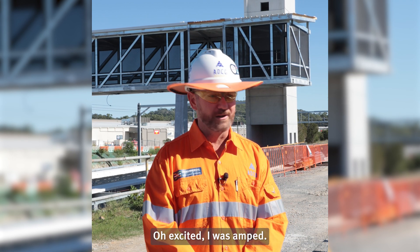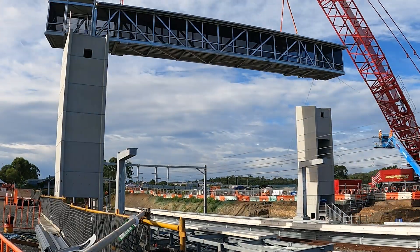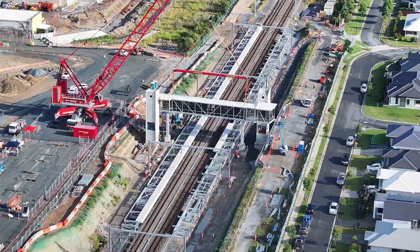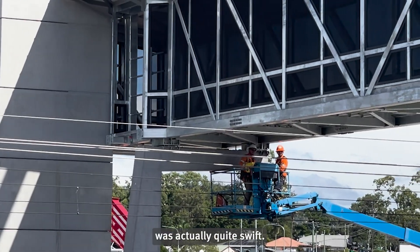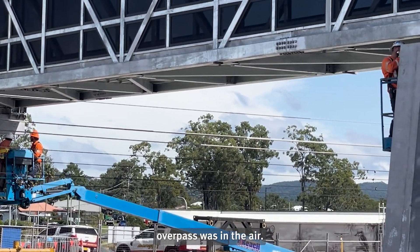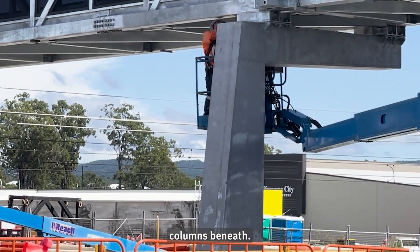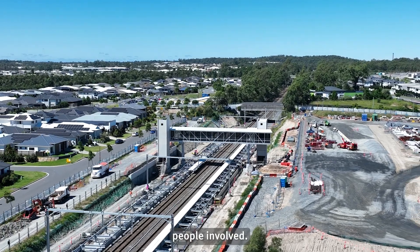And how did that make you feel today? Oh, excited. I was amped. The installation process on Saturday was actually quite swift. There were only a couple of minor adjustments required once the overpass was in the air, and then it essentially sat straight onto the positioned columns beneath. A lot of work has gone into it. I think there was a general feeling of accomplishment from all the people involved.